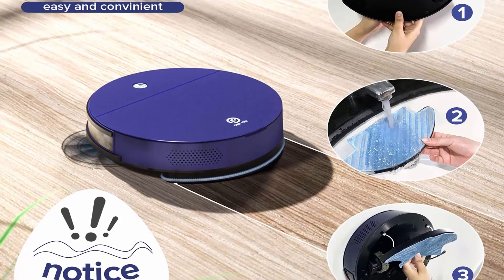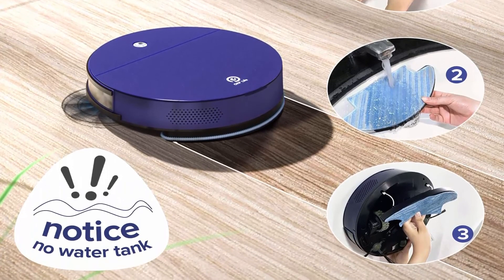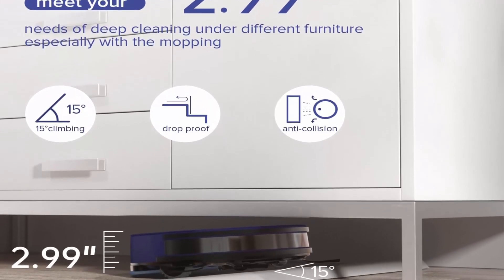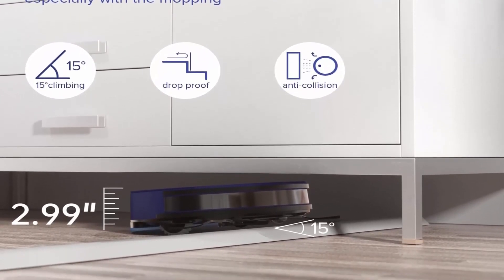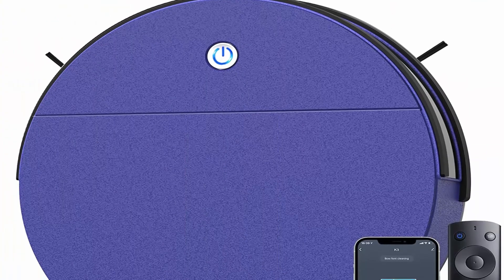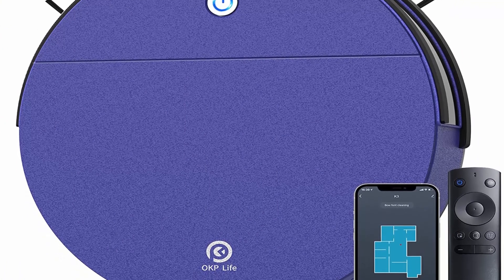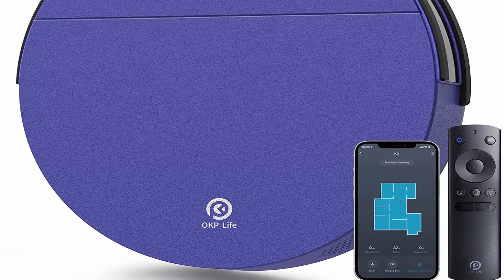Super thin design: with only a 2.99-inch ultra-thin body, the OKP K3 can slide around the bed, sofa, and cupboard to clean thoroughly. Long-lasting with self-charging: equipped with lithium iron phosphate batteries lasting up to 100 minutes. The robot vacuum will return to the docking station and self-charge when power is low.